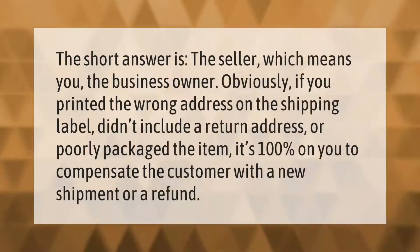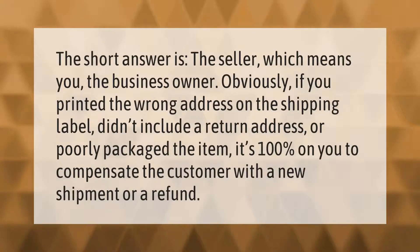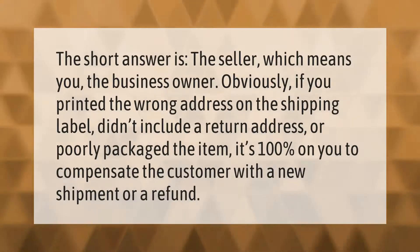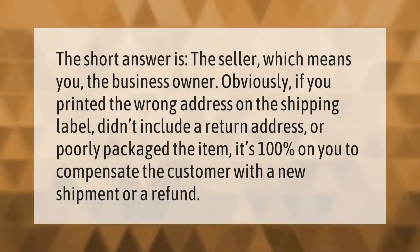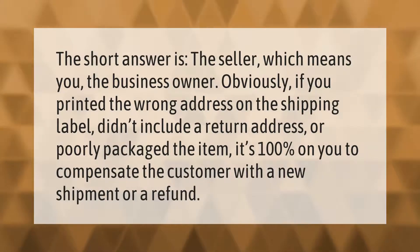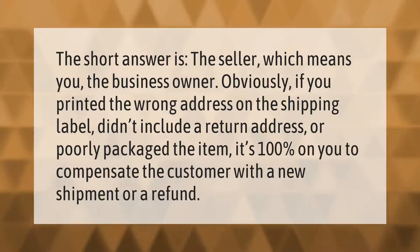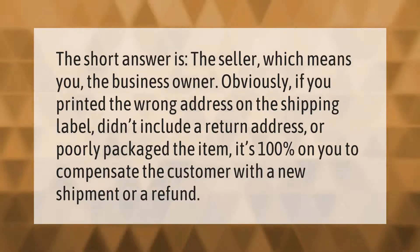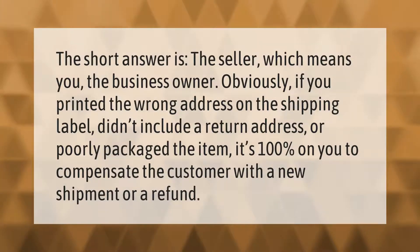The short answer is the seller — which means you, the business owner. Obviously, if you printed the wrong address on the shipping label, didn't include a return address, or poorly packaged the item, it's 100% on you to compensate the customer with a new shipment or a refund.